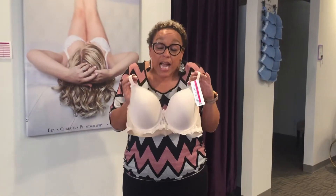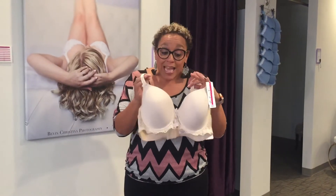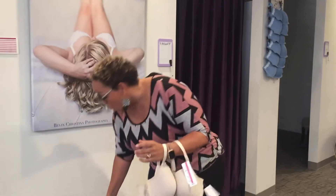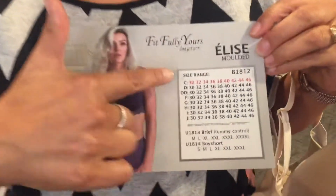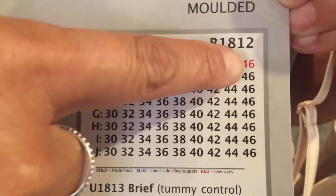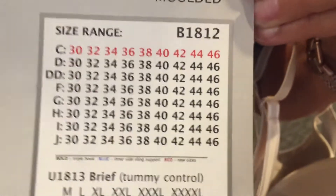Elise is not really that exciting, but I want to tell you why we like her so much. We like Elise because of the wide size range she comes in. She starts at a 30 band and goes up to a 46 band, from a C cup all the way to a J cup.